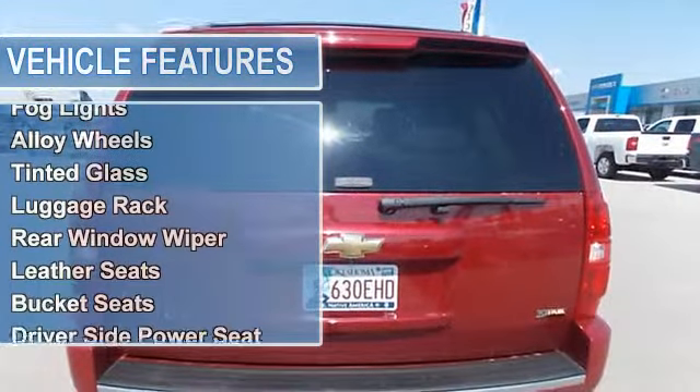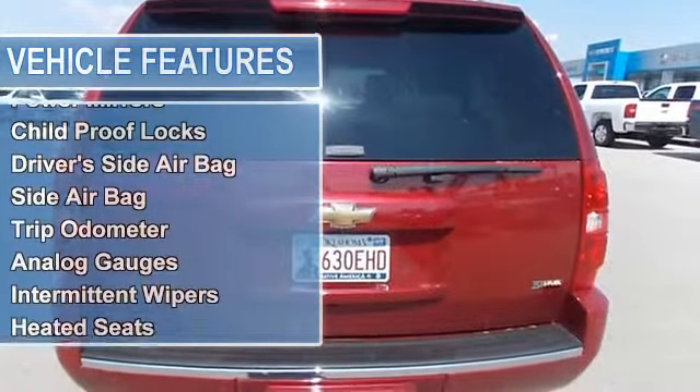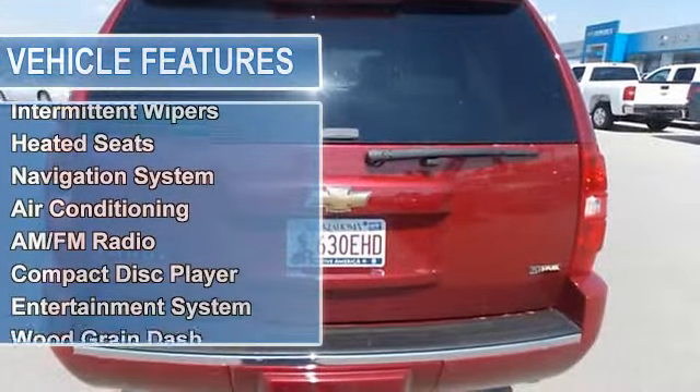Leather seats, bucket seats, driver side power seat, third row seat, power windows, power door locks, power mirrors.